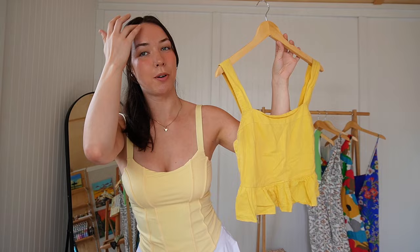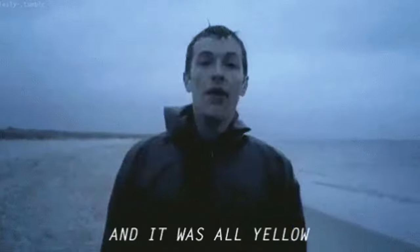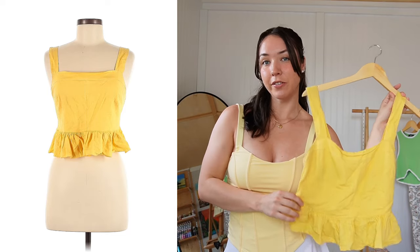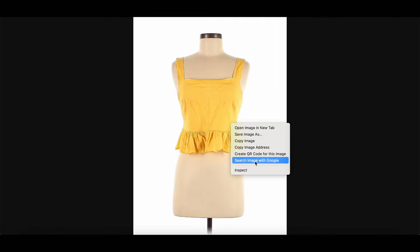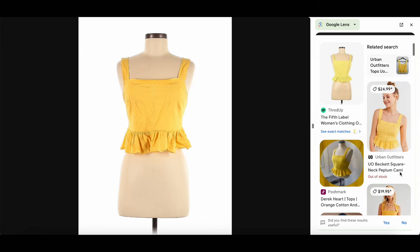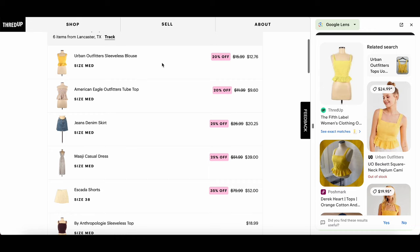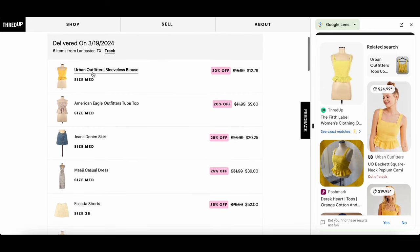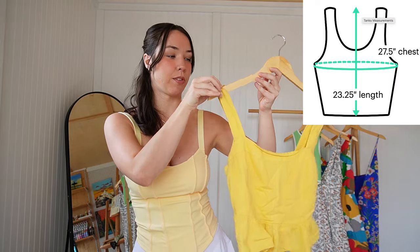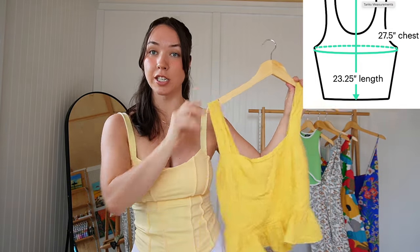For the first item we have this adorable yellow top — I love me some yellow. I recently got this and haven't even tried it on yet. It's originally from Urban Outfitters; I reverse image searched it and it retailed for $24.99, but I paid $12.76 on ThredUP. It's a size medium and honestly I didn't check the measurements, it was a spur-of-the-moment decision.